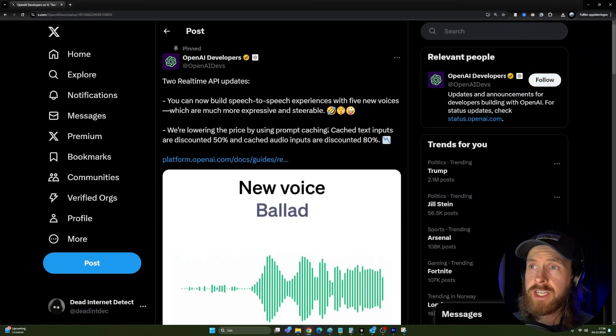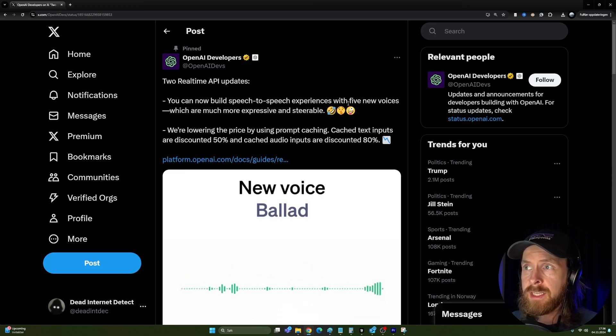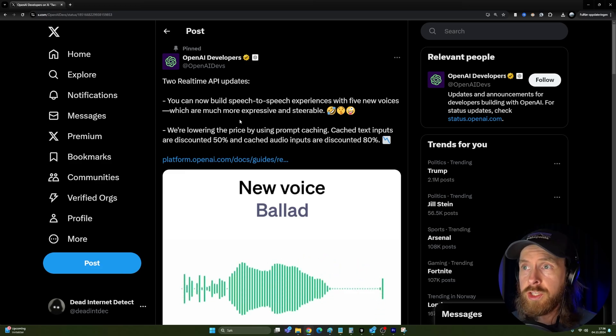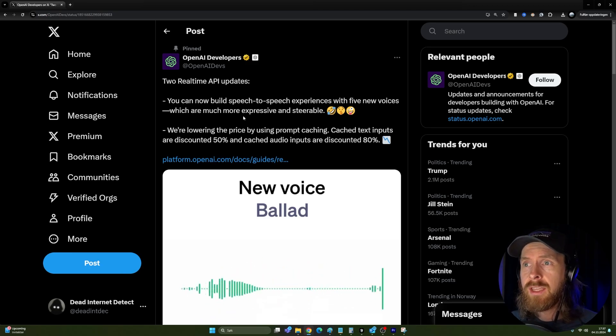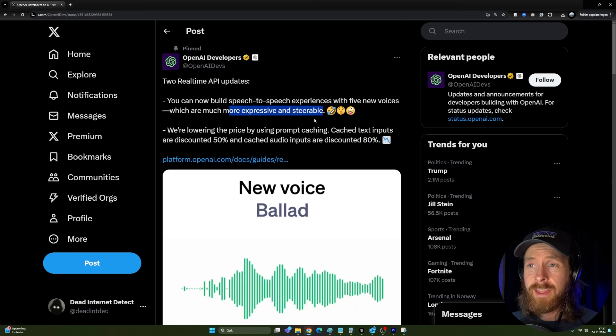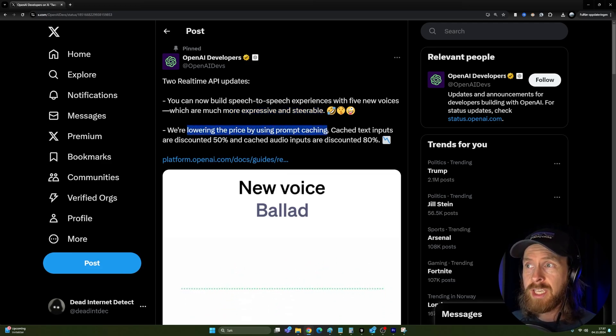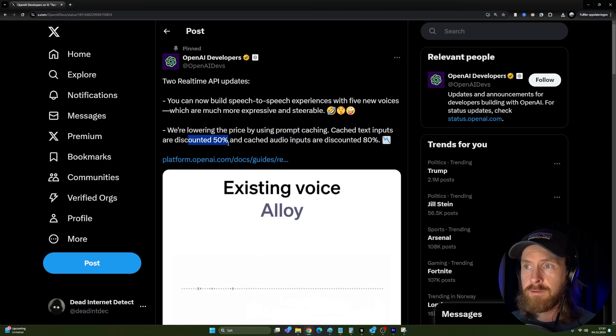The new changes to the real-time API: you can now build speech-to-speech experiences with five new voices, and as you probably heard if you compare it to my last video, these are much more expressive and steerable — they sound more natural, which was something I requested.